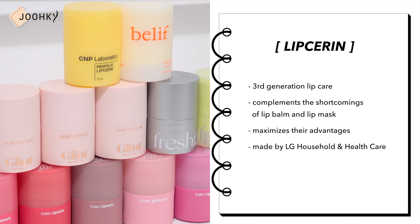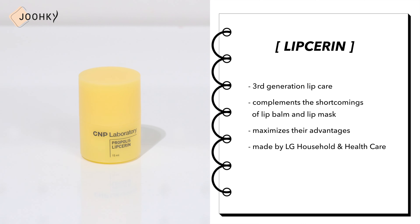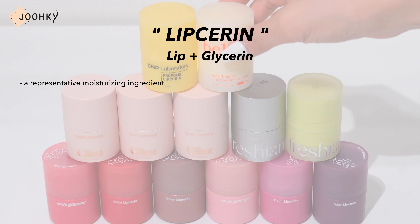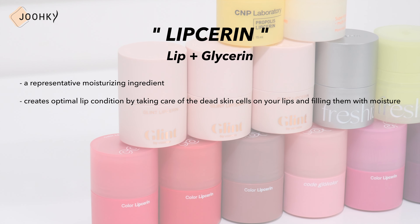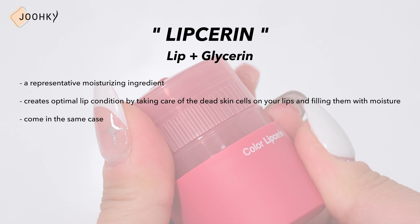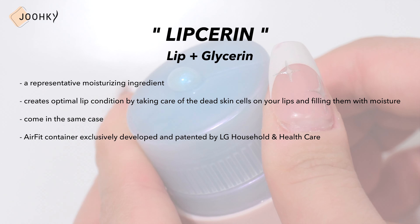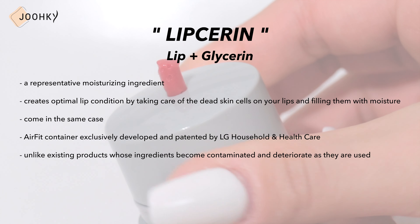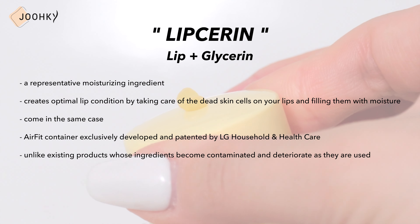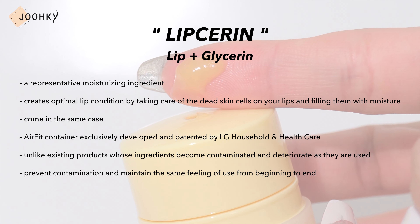The 3rd generation lip care lip sarin I'd like to introduce today is a product that complements the shortcomings of a lip balm and lip mask and maximizes their advantages. It was made by LG Household and Healthcare. The name lip sarin is a combination of lip and glycerin, a representative moisturizing ingredient, and it creates optimal lip condition by caring for dead skin cells and filling lips with moisture. All lip sarin products come in the same case — an air fit container exclusively developed and patented by LG Household and Healthcare, which prevents contamination and maintains the same feeling of use from beginning to end.